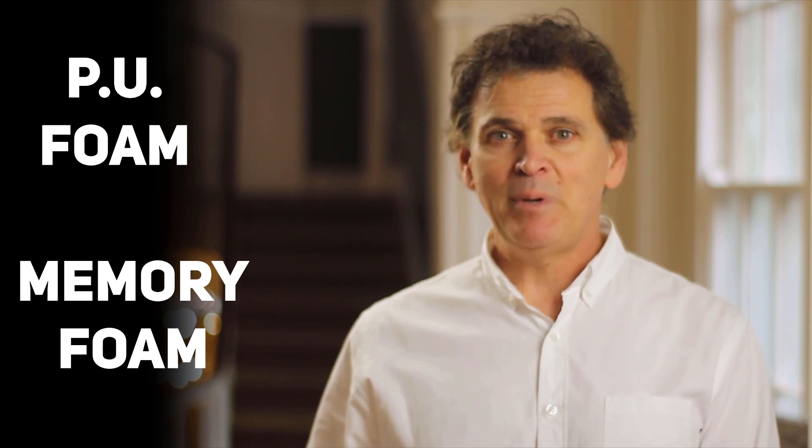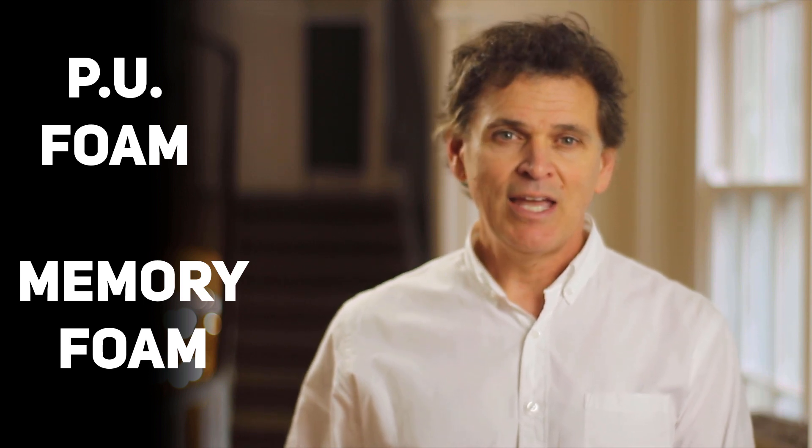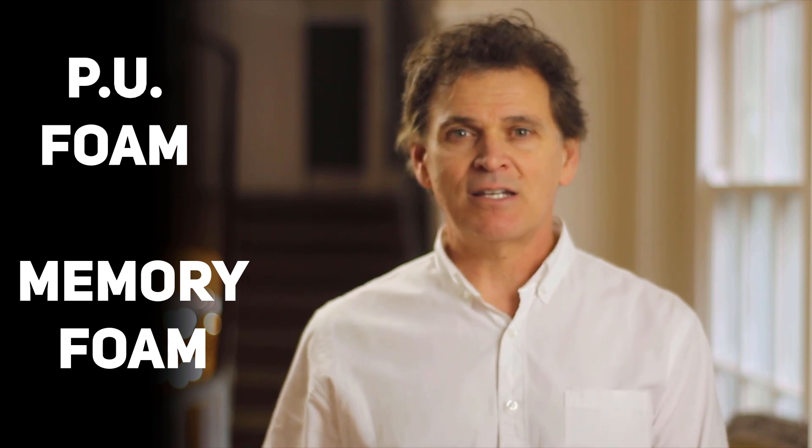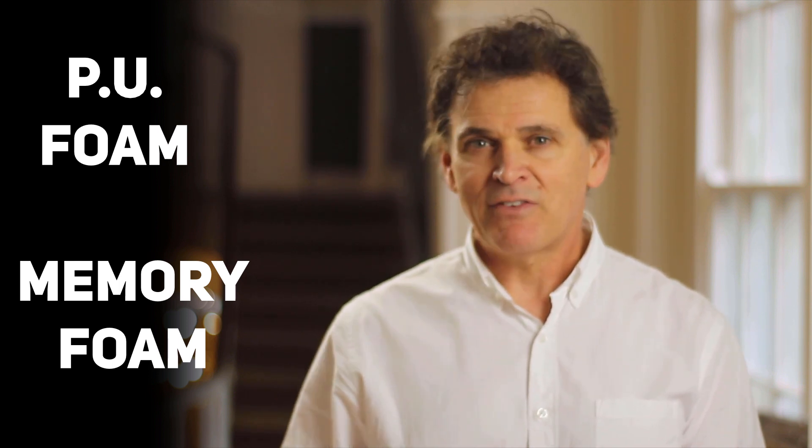So let's explain all the shop talk — the marketing jargon — and look at the basic elements of most mattresses. Let's start with polyurethane foam, the most common type, also known as PU foam. We have memory foam and basic PU foam here. Memory foam is more of a hybrid polyurethane foam; it was developed in the 1960s by NASA.